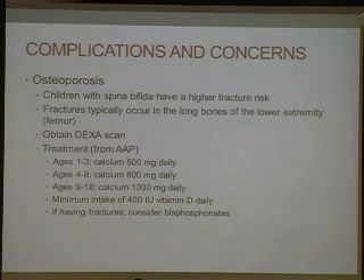Another concern is osteoporosis. Children with spina bifida have a higher fracture risk. Fractures typically occur in the long bones of the lower extremities, such as the femur, and less often the tibia. At around five years of age, we recommend obtainment of a DEXA scan. The treatment from the American Academy of Pediatrics for osteoporosis: ages one to three, calcium 500 mg daily; ages four to eight, 800 mg daily; ages nine to 18, 1,300 mg daily. With a minimum intake of 400 international units of vitamin D daily — we typically prescribe 1,000 to 2,000 IU per day in our clinic. If you've had a fracture, we would consider sending you to an endocrinologist for bisphosphonate treatment like IV pamidronate.